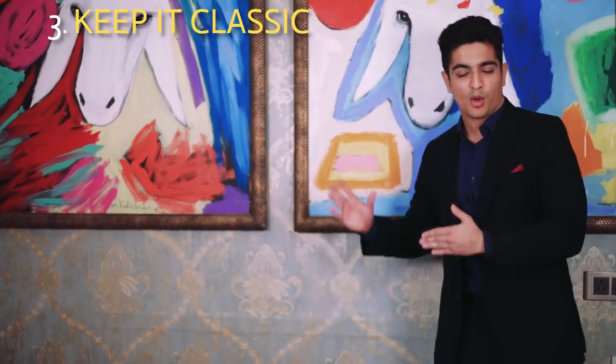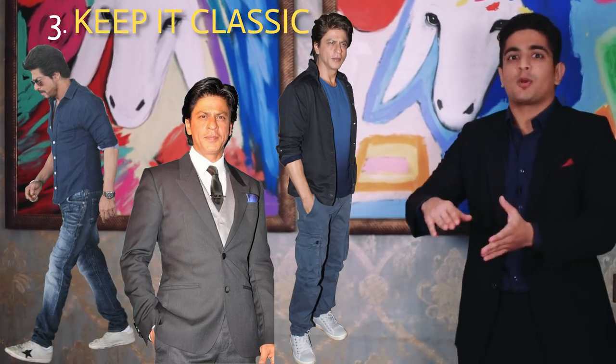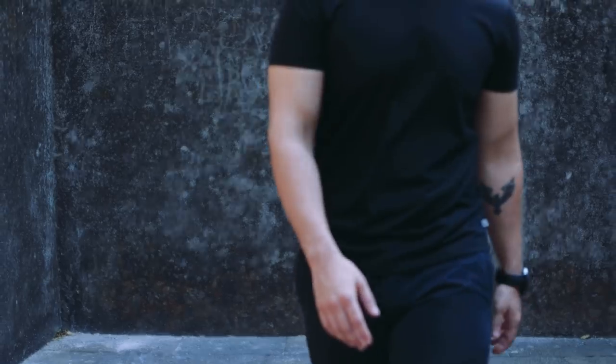Tip number three: he always keeps it classic. Of all the colors he can choose to wear, he sticks to classic colors like navy blue, gray, or black — or shades of these three. If your wardrobe is filled with these colors, you'll never run out of clothes. Especially heading out at night, it's always a shade of these three, and at most he'll add a small pop of another color — like in this case, a red pocket square — but the dominant colors are navy blue and black. This is SRK dressing 101, something every guy can adopt to look more classic.